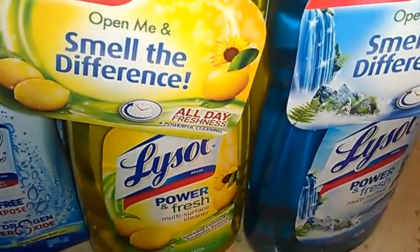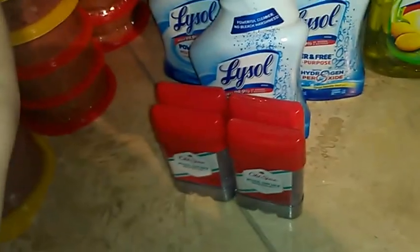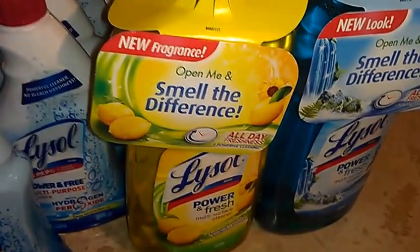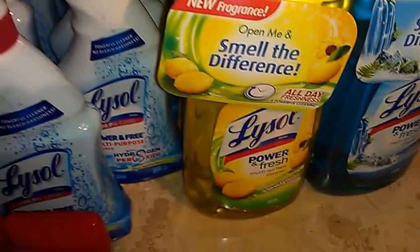And then these Lysol PowerFresh Multi-Surface Cleaners — these are two forty-nine, and when you buy four they become one forty-nine. Then I use again this coupon, which makes them forty-nine cents a piece, which is awesome.